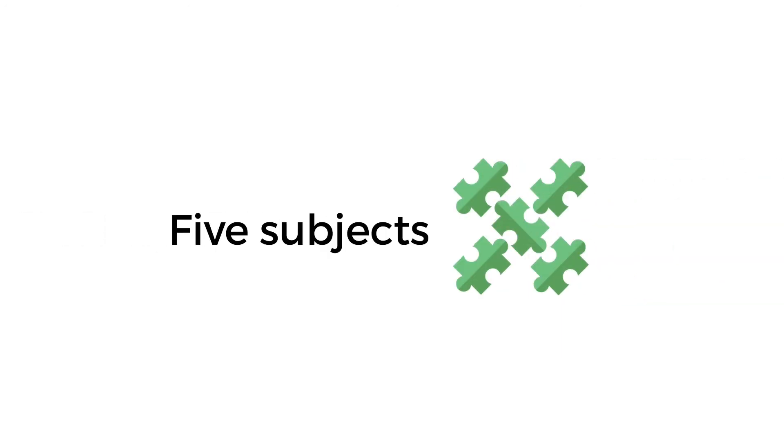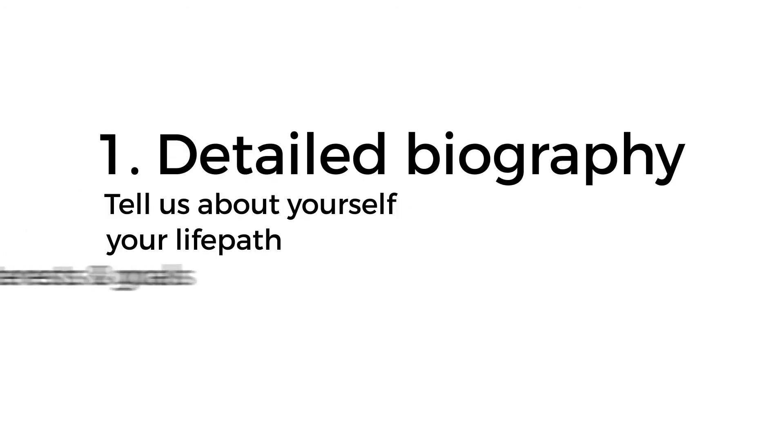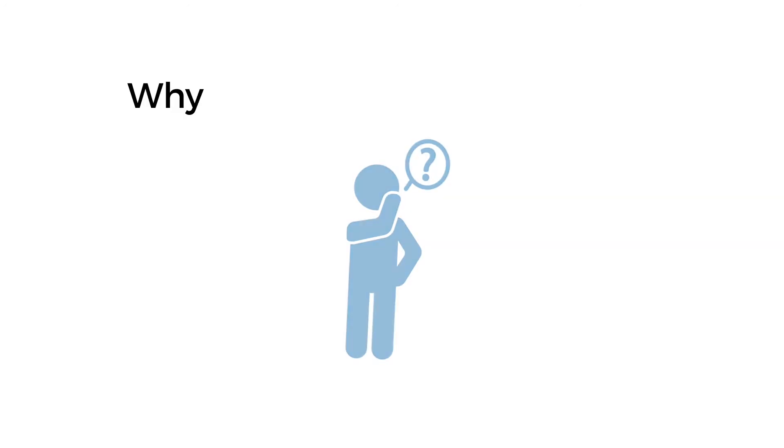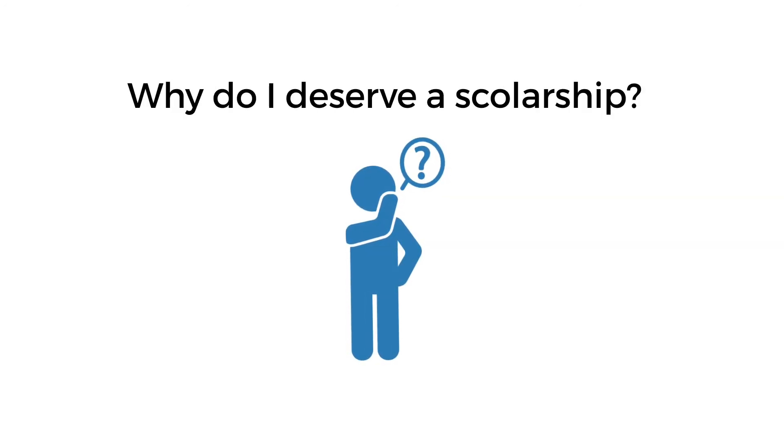Our application consists of five subjects you write about. The first one is your detailed biography. Here you tell us about yourself. Focus on your life path, your interests, goals and significant life events that form the person you are today. Tell us why you deserve a scholarship from our foundation.